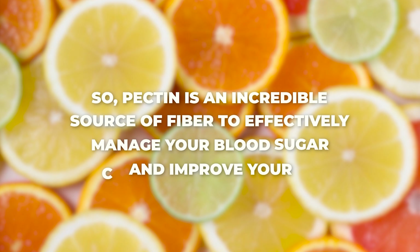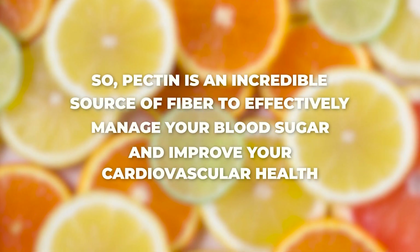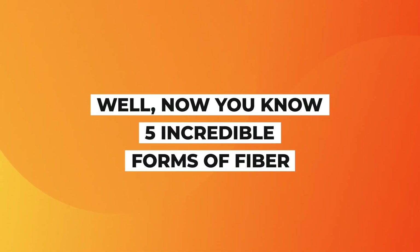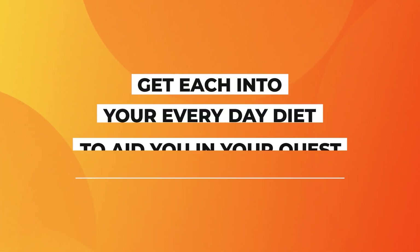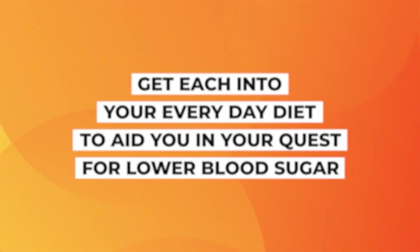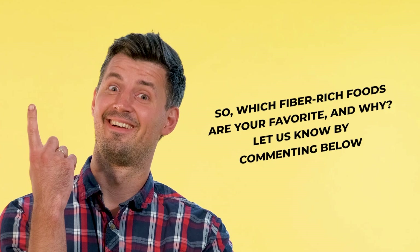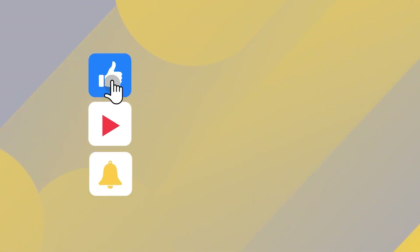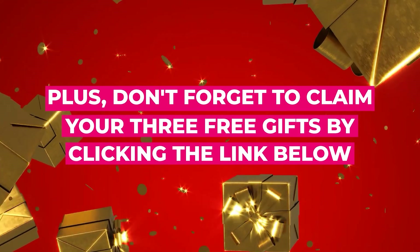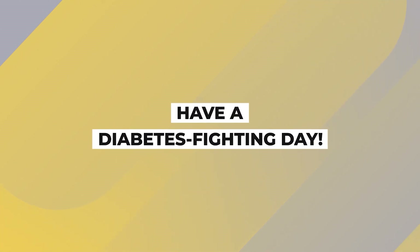Pectin is an incredible source of fiber to effectively manage your blood sugar and improve your cardiovascular health, while also helping you to lose weight. Now you know 5 incredible forms of fiber — get each into your everyday diet to aid you in your quest for lower blood sugar. Which fiber-rich foods are your favorite, and why? Let us know by commenting below! Be sure to like this video and subscribe to our channel, and don't forget to claim your free gifts by clicking the link in the description below. Thanks for watching — have a diabetes-fighting day!